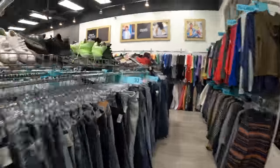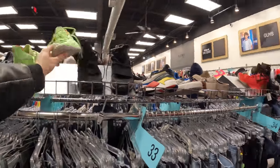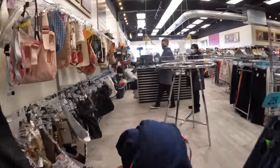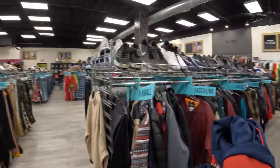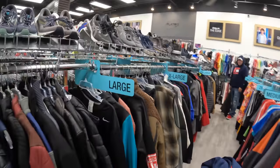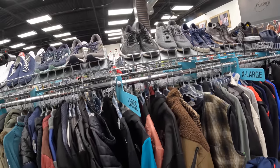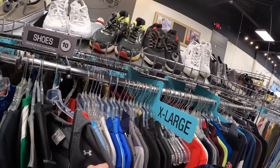I went back to Plato's Closet a couple days later but unfortunately wasn't finding anything in terms of sneakers. I did, however, find an Adidas track jacket — a women's style that an employee pointed out to me. It was brand new with tags still on it, and for $20 I felt like I could flip it for at least double what I paid.